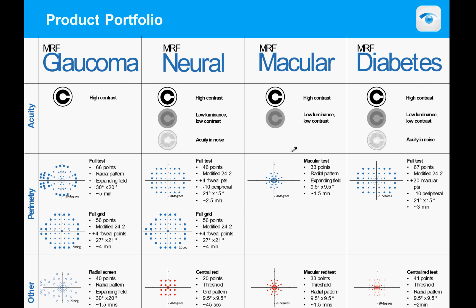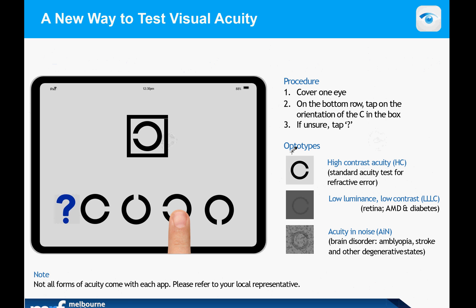There is also an acuity and noise version which is very sensitive for neural disease. Perimetry tests allow a 24-2 grid, a radial grid, or a specialized grid, with screening tests available for a glaucoma pattern. The acuity target is a Landolt C, which comes in one of four orientations. The patient selects the orientation of the C within a box. With children, we often say the wheel in the box is broken — show me which part is broken. High contrast, low luminance, low contrast, and acuity-and-noise versions are available for different applications.